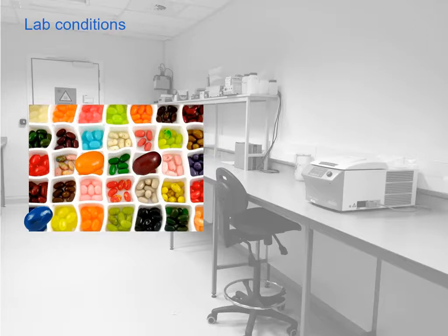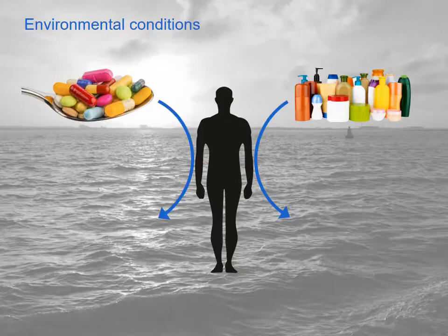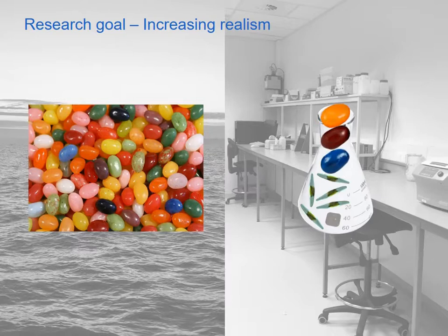What we usually do is go to the lab and expose test organisms to one test substance at a time. But the ever-increasing use of man-made chemicals leads to constant input of contaminants into the environment, and aquatic organisms are usually exposed to a mixture of chemicals rather than single substances. So in my research I tried to increase realism in ecotoxicity testing by directly working with such contaminant mixtures in place of single substances.